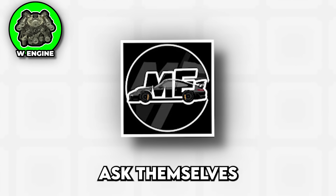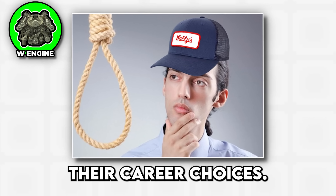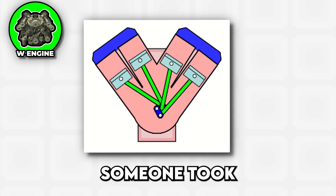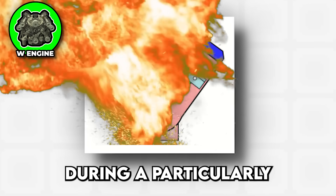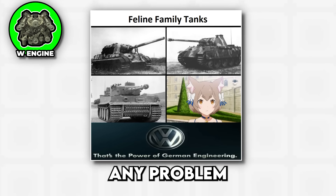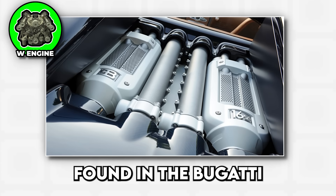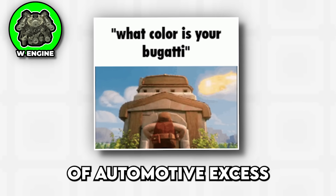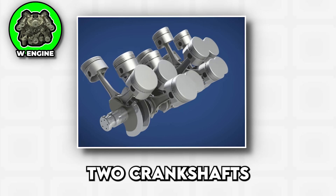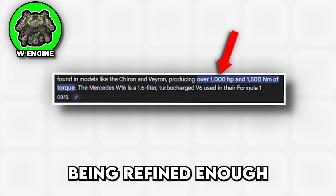W engines are what happens when engineers ask themselves how they can fit the maximum number of cylinders into the shortest possible space, while also making maintenance technicians question their career choices. The W configuration is essentially a double V engine, with four banks of cylinders arranged in a W shape. Volkswagen Group became obsessed with W engines during their phase of wanting to prove that German engineering could solve any problem, no matter how unnecessarily complex. The W8, W12, and the absolutely bonkers W16 — found in the Bugatti Veyron and Chiron — represent the ultimate expression of automotive excess and the kind of engineering that makes accountants weep openly. The W16 is basically four inline four engines sharing two crankshafts, creating a package that's more complex than most people's tax returns, but somehow manages to produce over 1000 horsepower while still being refined enough for luxury car duty.